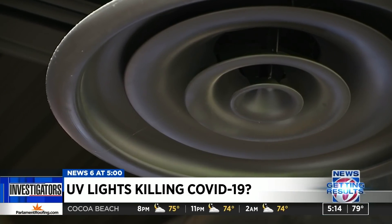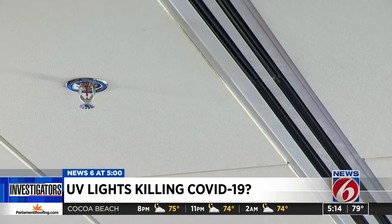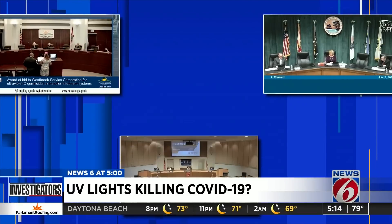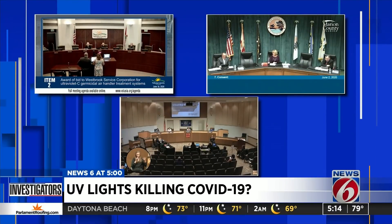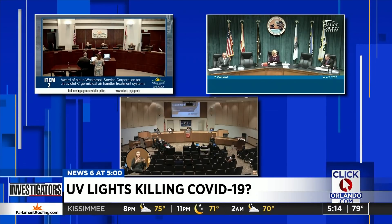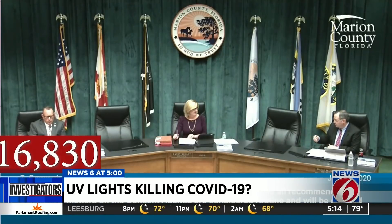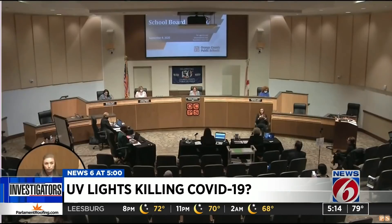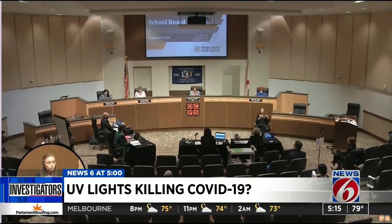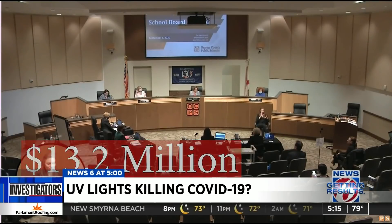But can it do the same thing inside air conditioning units? News 6 found hundreds of thousands of dollars is being spent across central Florida to outfit government heating and air conditioning systems with UV light systems. Volusia County approved more than $250,000 for it in June. Marion County approved a similar project in the same month. And in September, Orange County Public Schools approved a $13.2 million proposal to install UV lights in their HVAC system.